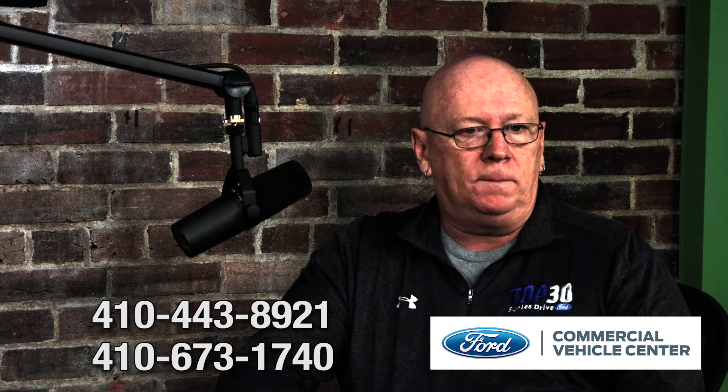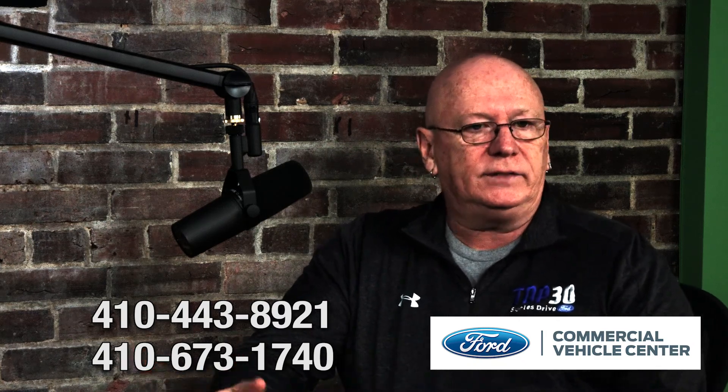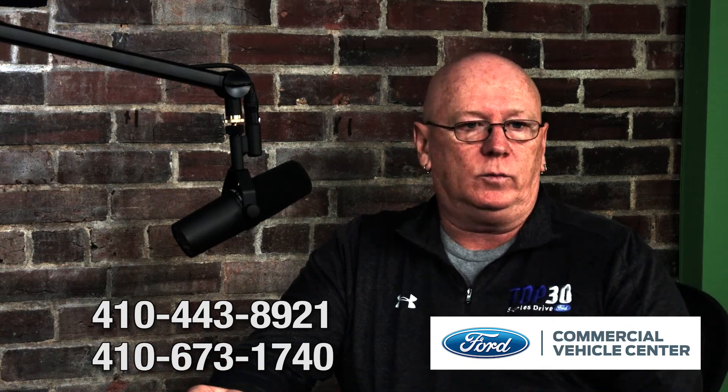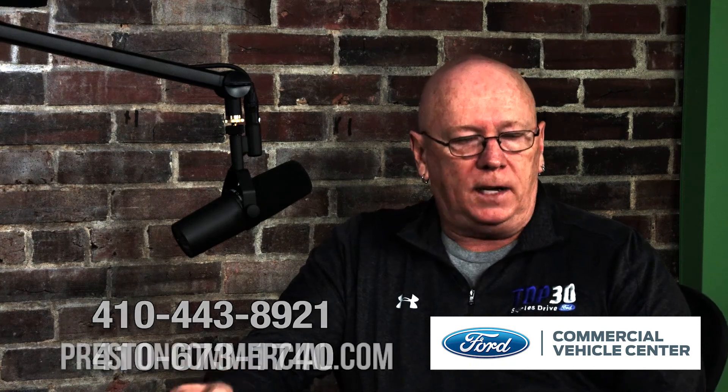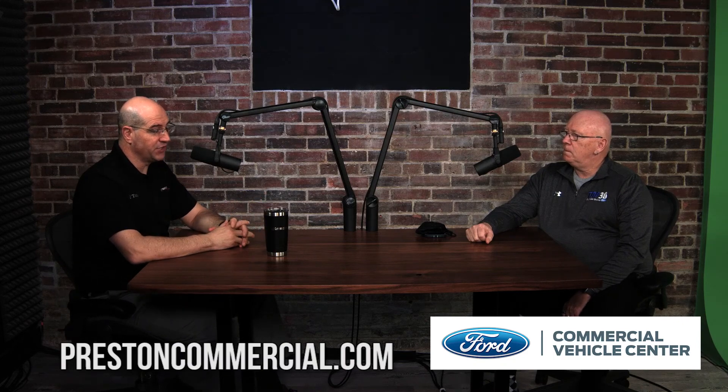We're always good at managing inventory and doing everything we can to get things done for customers that another dealer wouldn't even know to ask. Plan early and communicate with us — understand where we are right now. We can still order vehicles, though lead times may be a little longer than the usual 8 to 10 weeks. If you have any needs or questions, or want an on-site demo, give me a call at 410-443-8921. Preston Ford Commercial Center serves the entire Eastern Seaboard and in many cases the entire United States. I'm Big Tom LaPointe, and Les Shirey — thanks for tuning in.